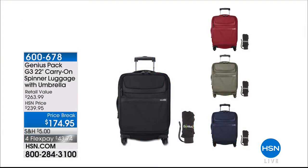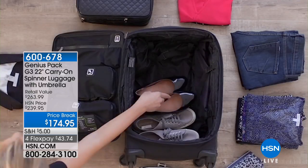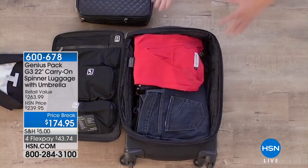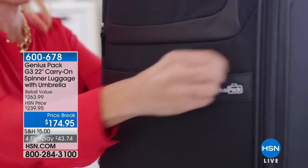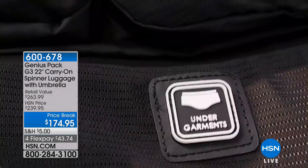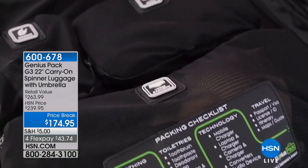I wanted to show you an item coming up a little bit later — a huge customer pick on our website. This spinner from Genius Pack was voted the best carry-on bag by Travel and Leisure magazine. That is a huge compliment. We have it marked today from $239.95, only $174.95. There's tremendous organization in this bag, a five-year warranty, and it's 22 inches — a carry-on you can take right onto the plane.